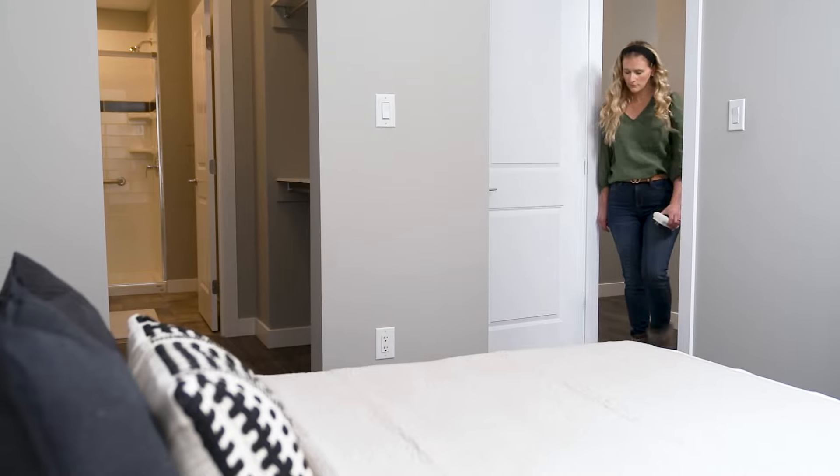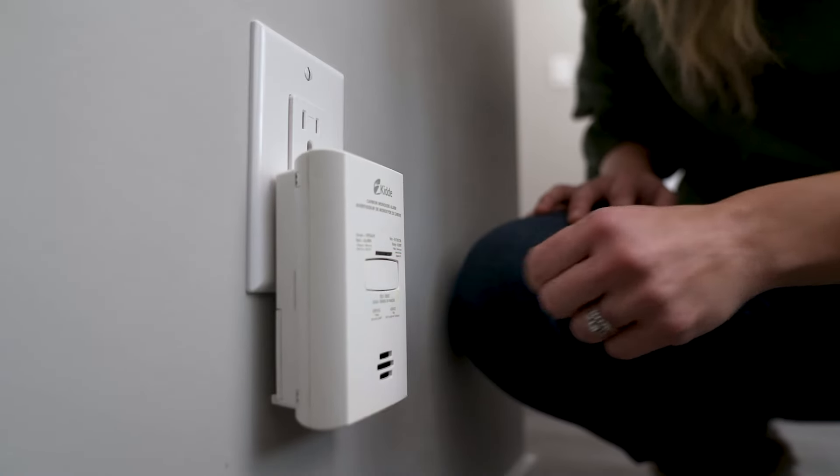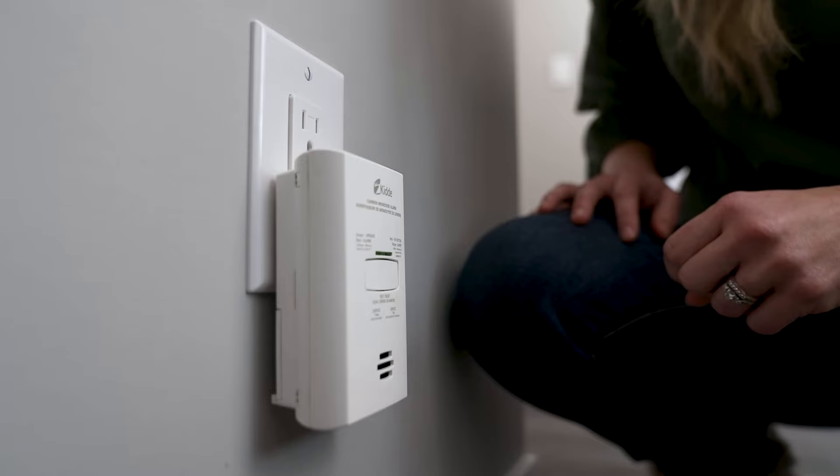Even the smallest amounts of CO can be dangerous. To ensure your family's safety, install carbon monoxide alarms on all levels of your home, especially near the bedrooms. Test your alarms regularly and replace the batteries annually, or replace the alarm if expired.